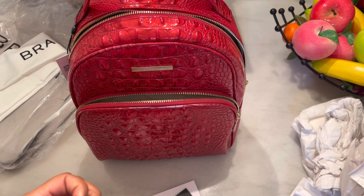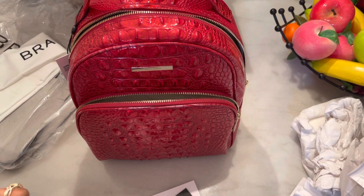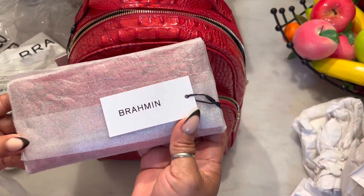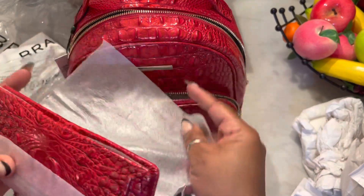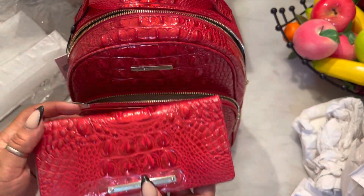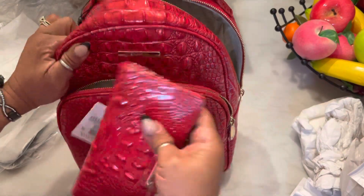I plan to use this on a trip that I have coming up — not as a carry-all, but as my actual purse. And maybe like on the weekends. Very nice presentation. I must admit everything is packed really, really nice. It has plastic over the name plate. The plate here says Brahmin, just like the plate here on the backpack says Brahmin.